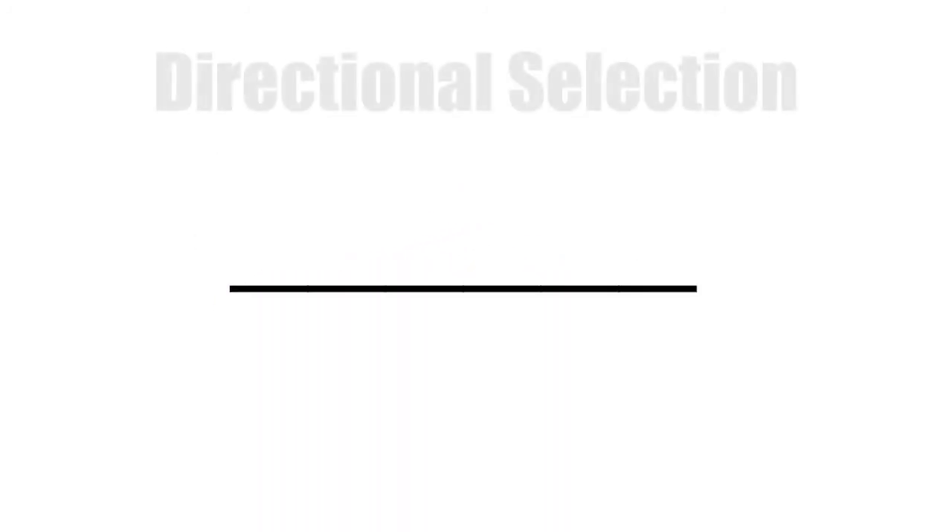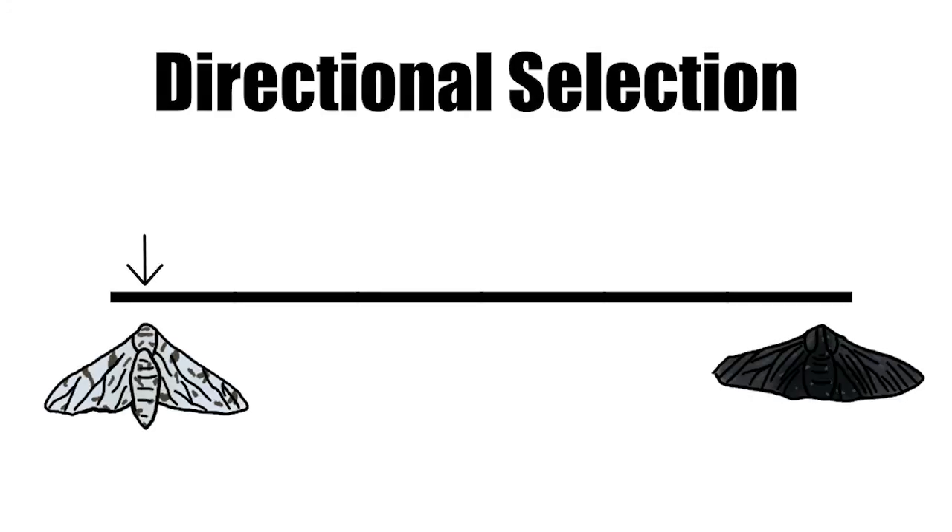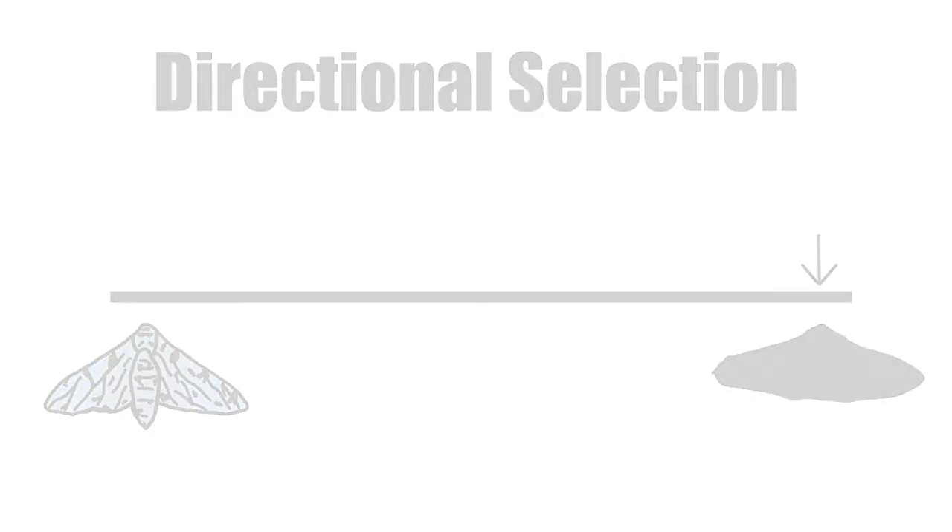This demonstrates directional selection, a shift in traits in a population towards one extreme — in this case, white to black in industrial England. Kettlewell showed the process of natural selection with empirical evidence, and it would become a cornerstone for understanding population genetics, and it's all thanks to this little creature.